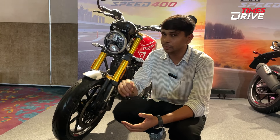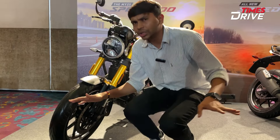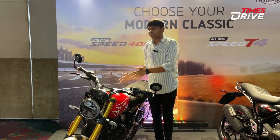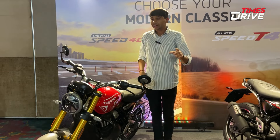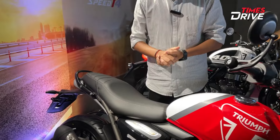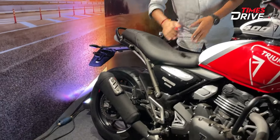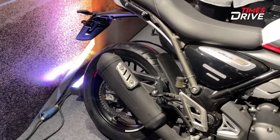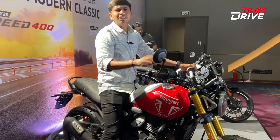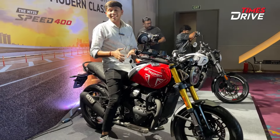The seat cushioning has been increased by 10mm, and there is a new exhaust. The seat height has been increased to 803mm from the original 790mm on the standard Speed 400.